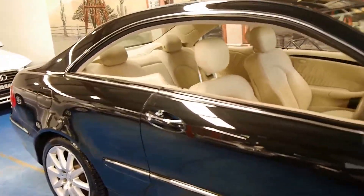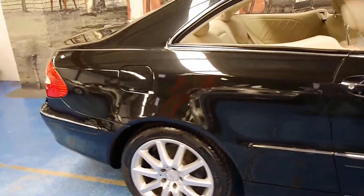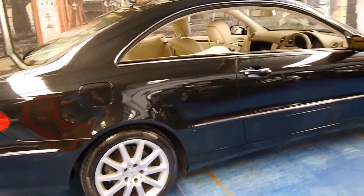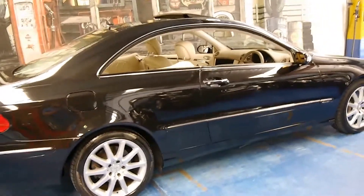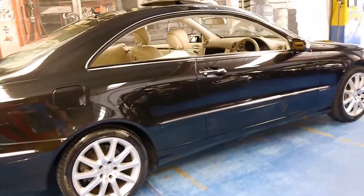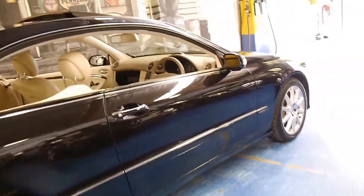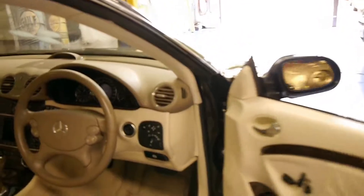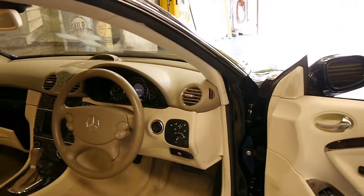Being a 2006 model it is the update. It's got the new 5.5 litre V8 engine and the 7 speed gearbox. This is an Elegance — it's got xenon lights, sport wheels, and it's a very nice car indeed. They are much better than the previous CLK 500 with the old 5 litre V8.